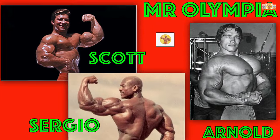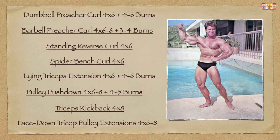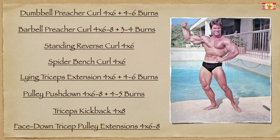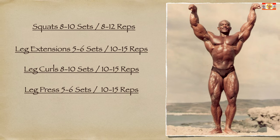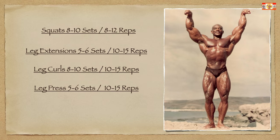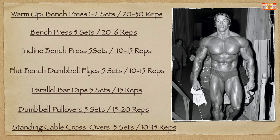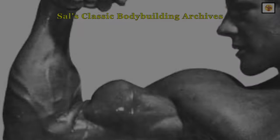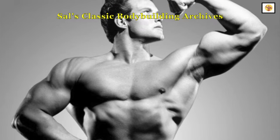Well, thank you for joining me. I hope you enjoyed today's Mr. Olympia series featuring Larry Scott and his awesome arm development, Sergio Oliva and his thigh routine, and the great Arnold Schwarzenegger and how he built up his enormous chest. Until the next video, keep training and chasing the dream.